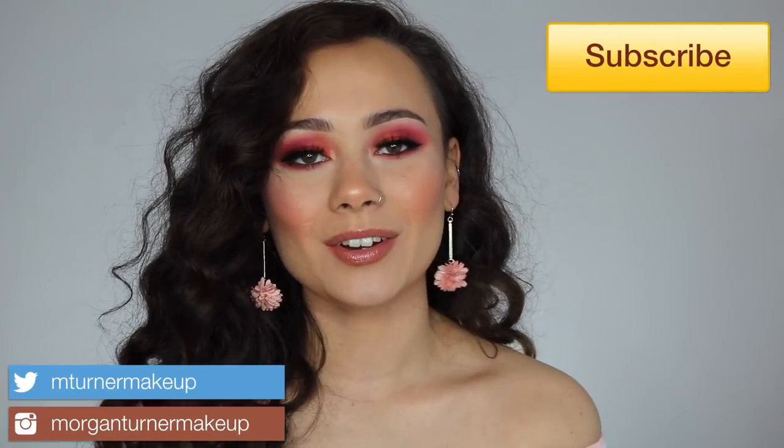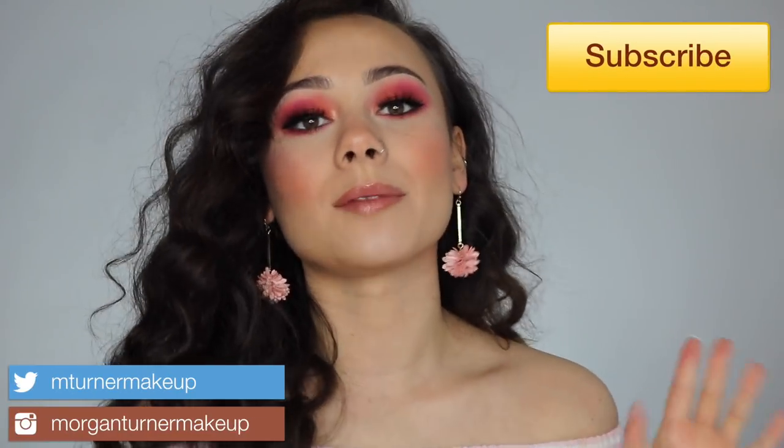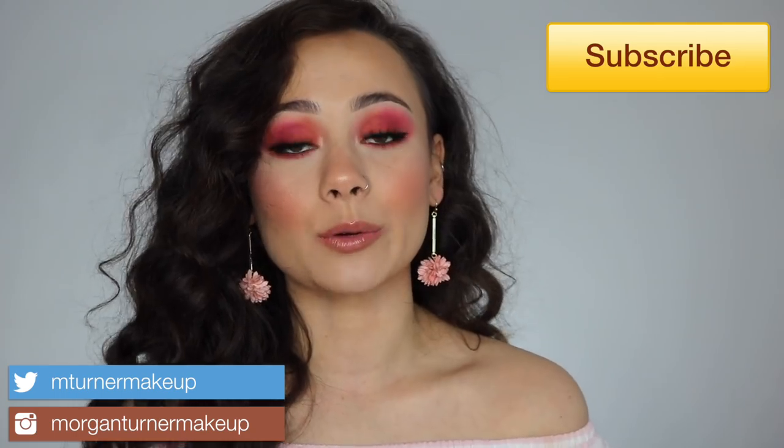Hey guys, what is up? Welcome to my channel. I'm so excited for today's video because I am finally going to be reviewing the new Olimar Cosmetics Blush Trios and her lip glosses. So if you want to hear my thoughts on these, see some demos and swatches, then just keep watching.